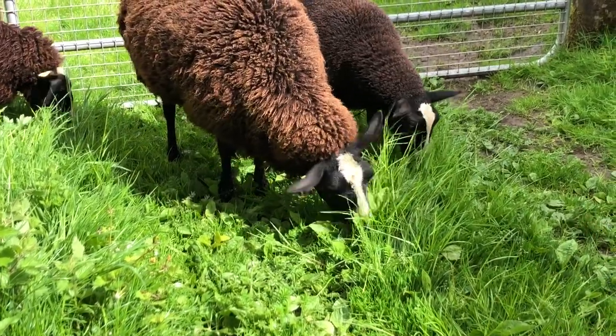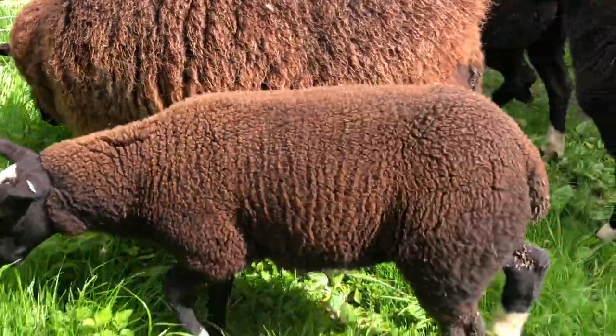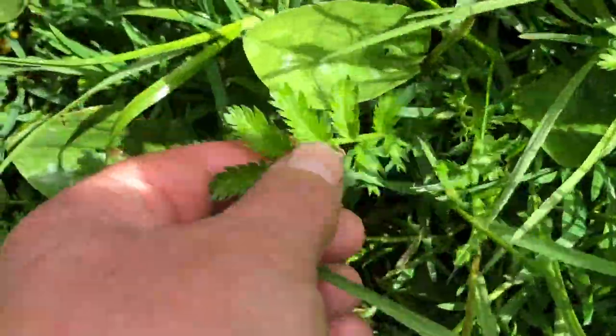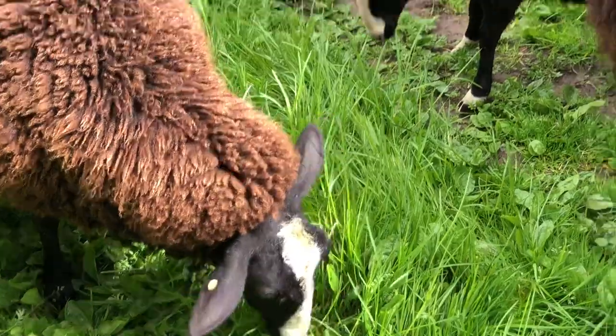That ewe is eating some plantains and salad burnet. There's salad burnet on the ground here — this here is salad burnet right there. So she's eating a mixture of salad burnet and plantains and grass.